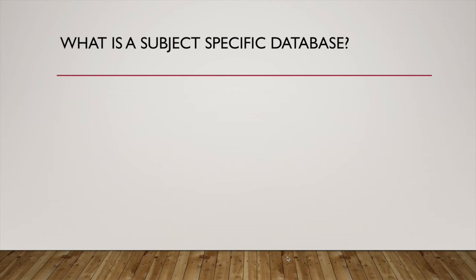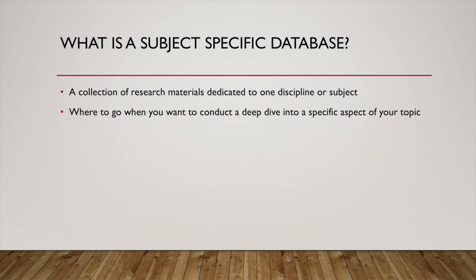What is a subject-specific database? It's a collection of research materials dedicated to one discipline or subject. It's where to go when you want to conduct a deep dive into a specific aspect of your topic. A subject-specific database is not as large as a general database, but it's more curated. So if you're going to an environmental database, then all your results are going to be based around that one subject.